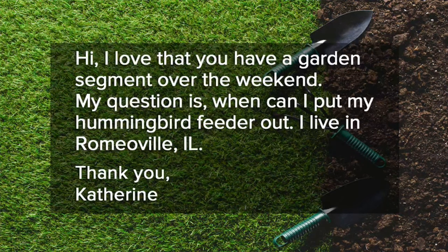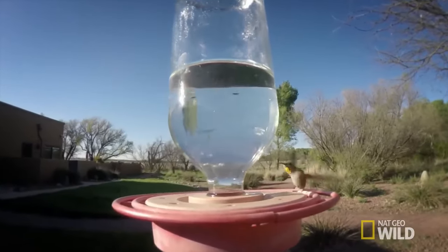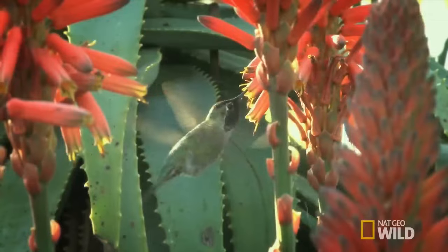In our email exchange, she also tells me it's the first time putting in a hummingbird feeder. So in our area, you can put them out about now, say mid to late April — around here is what most experts recommend. It's important to note these are much more high maintenance than a regular bird feeder, though.